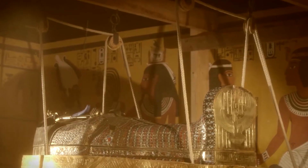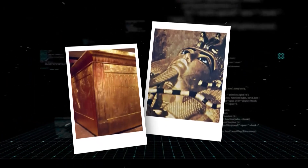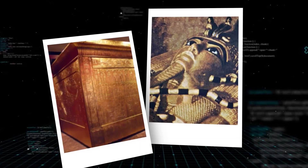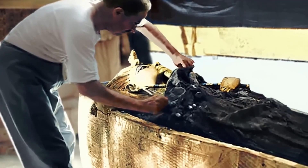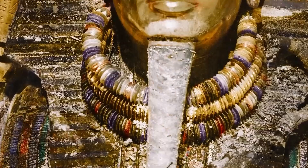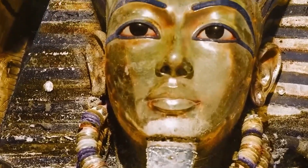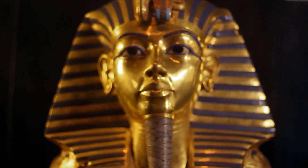But the most iconic discovery of all lay in the burial chamber. Inside a series of nested golden shrines and a stone sarcophagus was the mummy of the king himself, his face covered by a magnificent death mask. Forged from over 22 pounds of solid gold and inlaid with brilliant blue lapis lazuli and other precious stones, the mask became an instant global icon — the face of ancient Egypt.